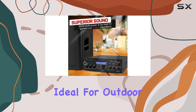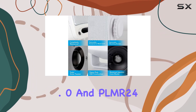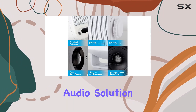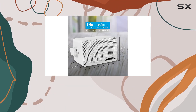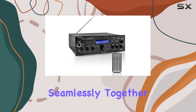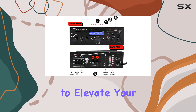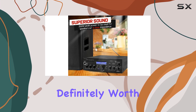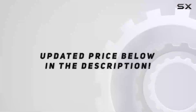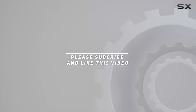Overall, the Pyle PDA5BU.0 and PLMR24 combo is a fantastic audio solution for both indoor and outdoor entertainment. The powerful receiver and weatherproof speakers work seamlessly together to bring you a dynamic audio experience. If you're looking to elevate your home entertainment or outdoor gatherings, this setup is definitely worth considering. Check out the video description for updated pricing, and thank you for watching.